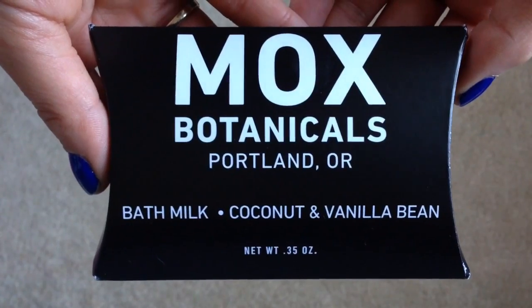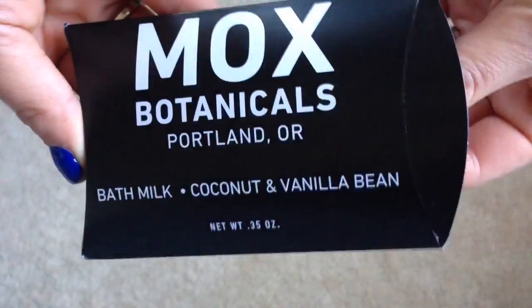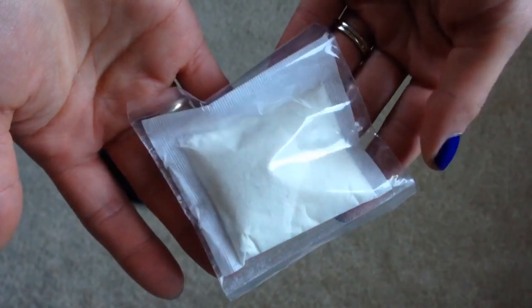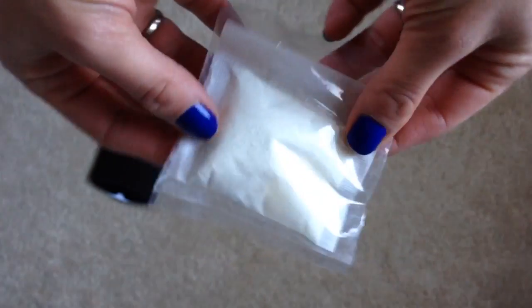Here is my box and it does feel pretty light but it looks full. The first thing I'm going to take out is this packet. This is from Mox Botanicals — it's bath milk in coconut and vanilla bean. There's a little packet inside that looks like a teabag. It's a coconut and vanilla bean infused soak with sea salt, and the instructions say you can just drop this teabag in and let it steep in the tub, or you can rip it open and directly disperse it into the water.